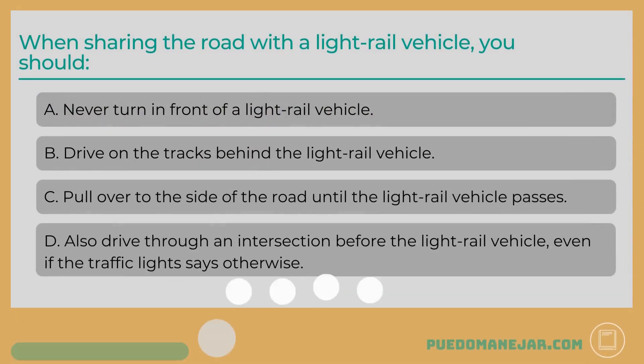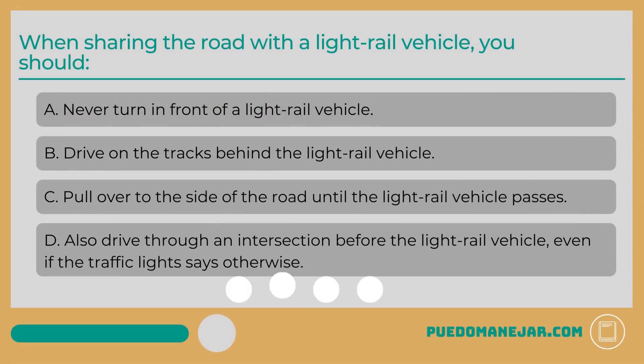When sharing the road with a light rail vehicle, you should: A. Never turn in front of a light rail vehicle. B. Drive on the tracks behind the light rail vehicle. C. Pull over to the side of the road until the light rail vehicle passes. D. Also drive through an intersection before the light rail vehicle, even if the traffic light says otherwise.